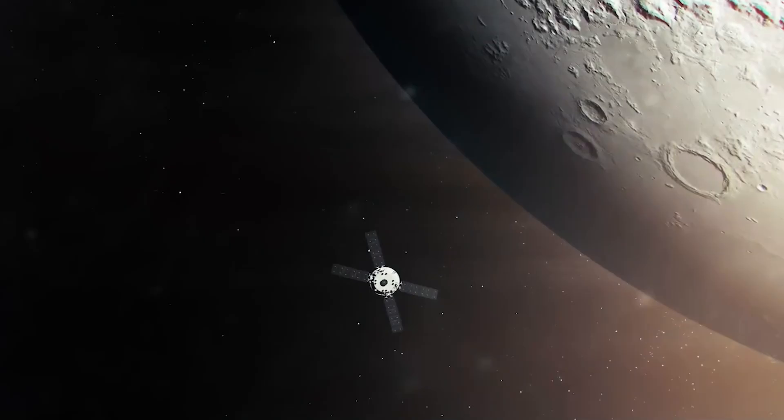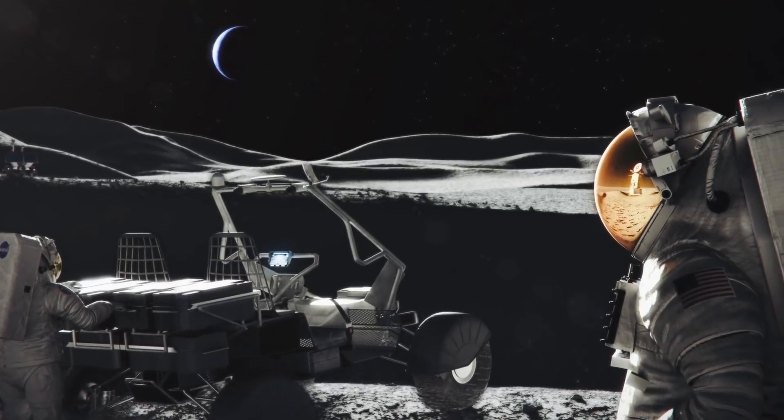We're naturally explorers and we haven't been to the moon in over 50 years. I'm excited about seeing us return and seeing a new generation be able to participate and learn more about the moon and being there for a longer period of time.